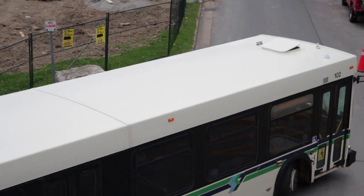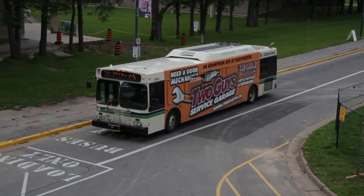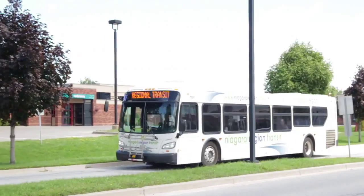From the Brock Terminal, students can access many routes traveling to popular destinations such as Penn Center, Downtown, and Thorold.